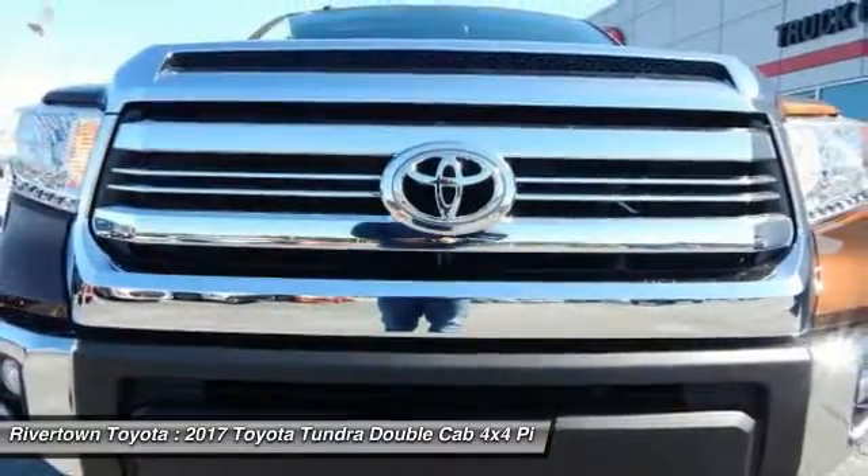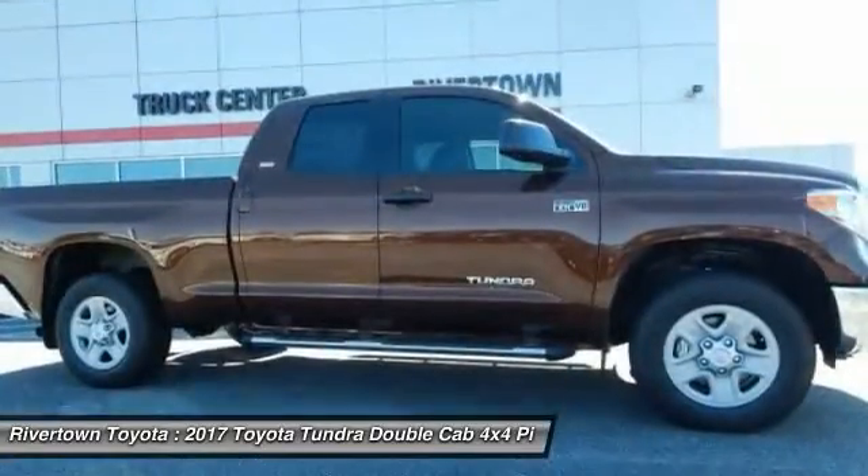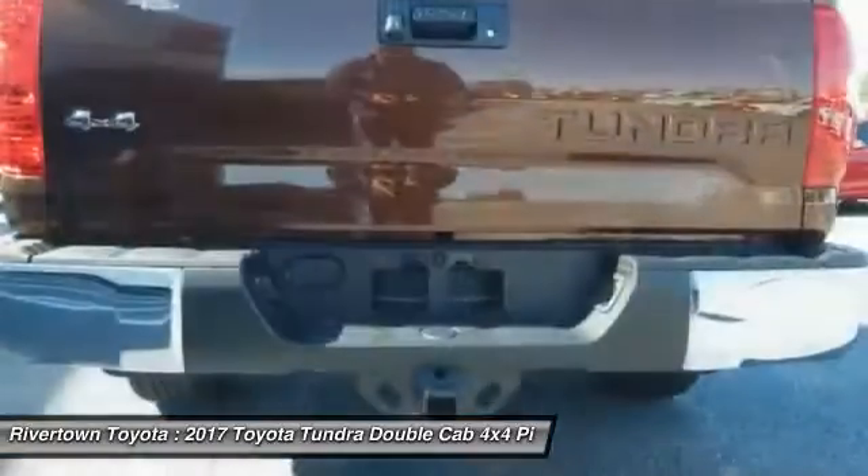Included as standard are vehicle stability control, traction control, electronic brake force distribution, and anti-lock brakes.